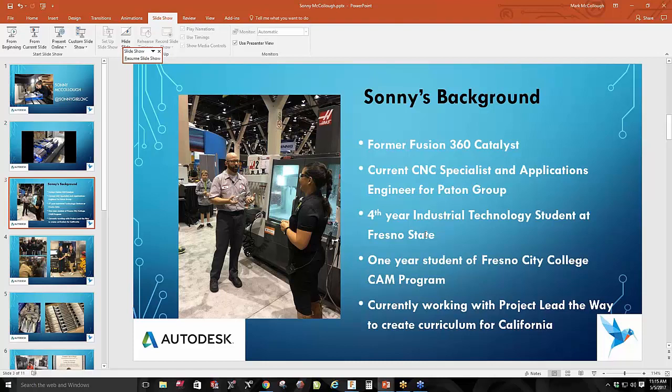I am a fourth year industrial technology major at Fresno State. Industrial technology is my major because we don't have a focus in CNC machining, which is why I'm also a one-year student at Fresno City College, which actually has a full state-of-the-art lab with 15 Haas machines, a couple of FANUC machines, conventional lathes, and other machinery. We just found out we got funding for a 5-axis machine to be delivered sometime in June.